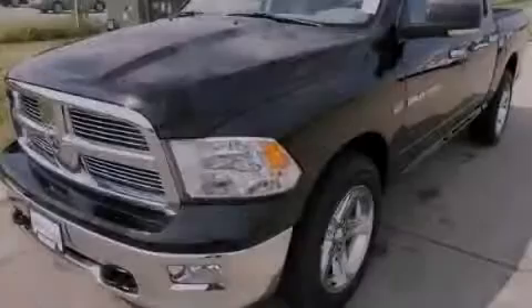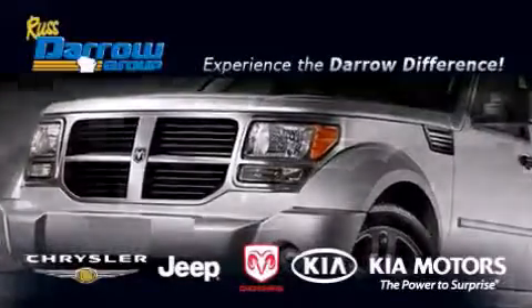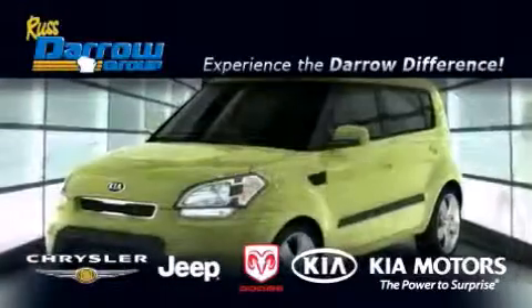Please call today to reserve this vehicle for a test drive. Get the Daryl difference today only at Russ Daryl Kia Chrysler Jeep Dodge Madison.